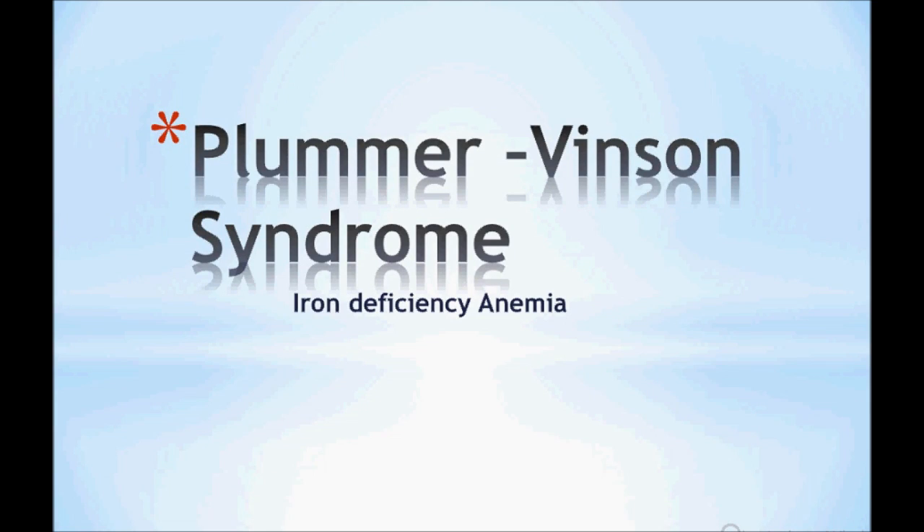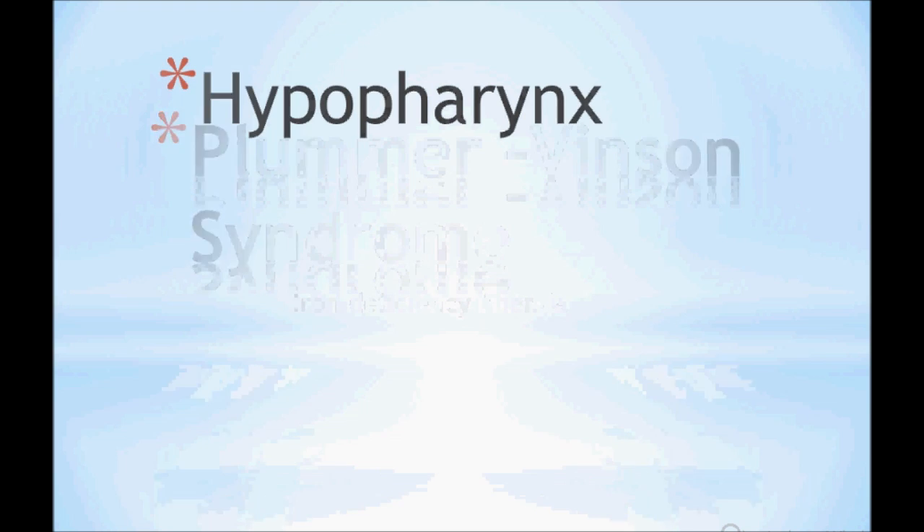Today's topic is Plummer-Vinson syndrome. This is not very important for USMLE Step 2 CK or Step 3, but you need to remember it sometimes as they can ask you. I will discuss this very briefly.